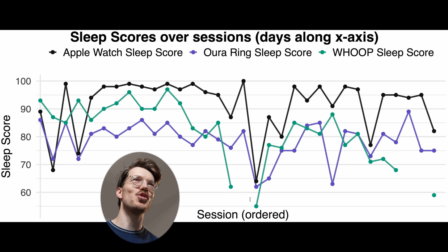But how does this compare to the Sleep Score from the two most popular sleep trackers out there — the Oura Ring and the Whoop Strap? I have data for 32 nights where I made sure that the Apple Watch Sleep Score was based just on data from the Apple Watch — just the sleep stages from the Apple Watch, which for me most of the time was the Apple Watch Ultra 2. Here we have those sleep scores over time: the Apple Watch in black, the Oura Ring in pink-blue, and the Whoop Strap in green.